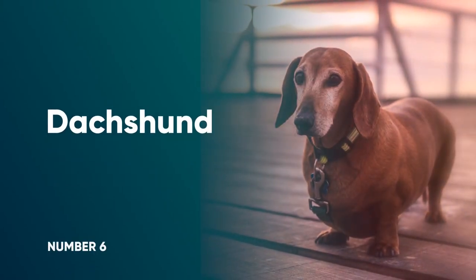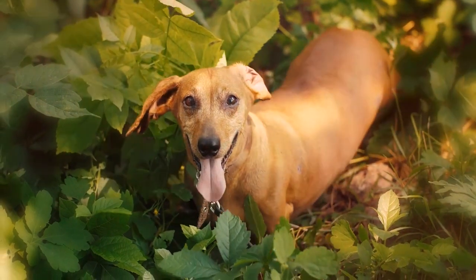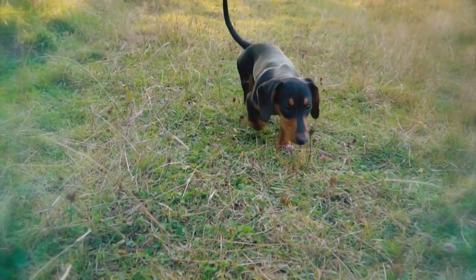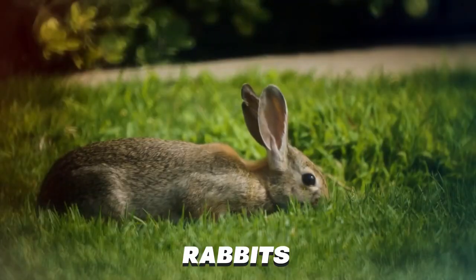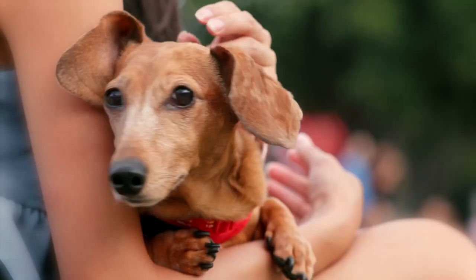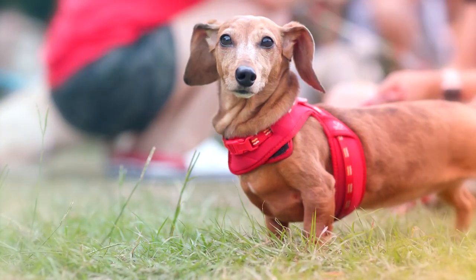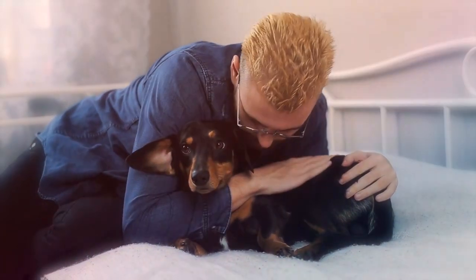Number 6: Dachshund. This German dog breed was originally developed for their badger hunting skills. The mini version was more commonly utilized to catch rabbits, mice, and other small prey. This makes them a good choice as a vermin catcher on a farm. They can also make good watchdogs, although you do have to watch that their alert barking doesn't become excessive.